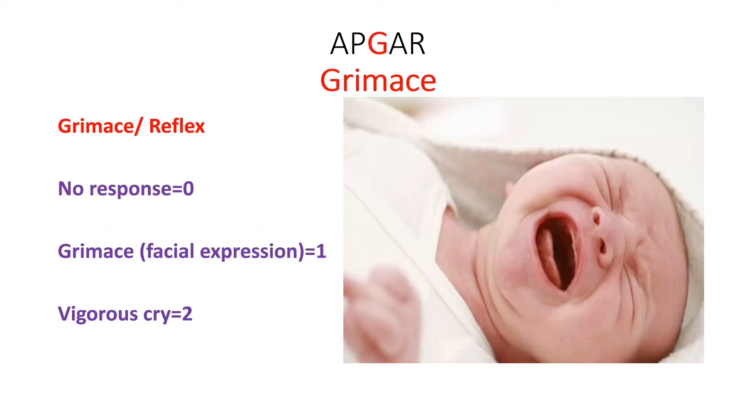The third area of assessment — G — stands for Grimace or reflexes. If there is no newborn reflex, you score 0. If there is a facial expression, you score 1. And if there is a vigorous cry from the baby, you give a score of 2.